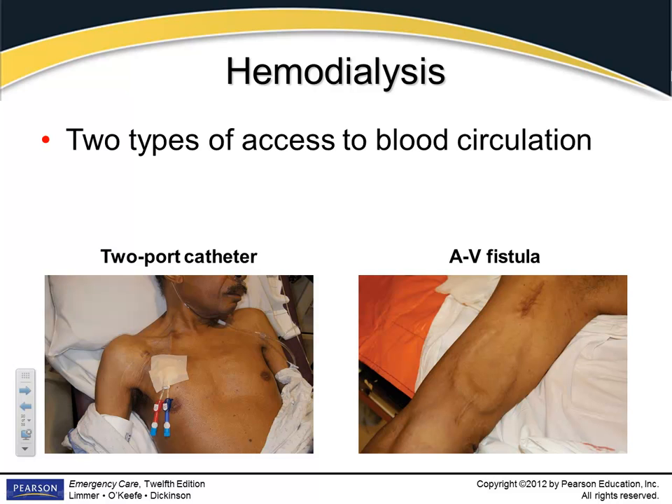In order to do hemodialysis, patients need constant ready access to the vascular system. They may have a two-port catheter up in the chest, or some may have an AV fistula under the skin. If you see an AV fistula on a patient's arm, make sure you don't do anything with that arm — don't put a blood pressure cuff on it, don't start IVs on it. Stay away from it and don't compromise their access.